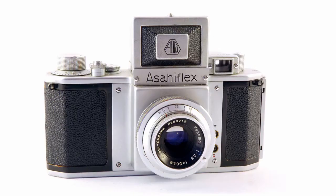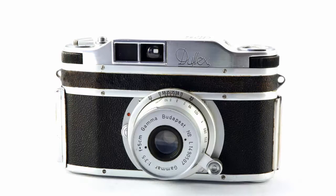But let's start in Japan. This is the Asahi Plex 2B, which in 1954 is generally regarded as being the first 35mm SLR with an instant return mirror. No, sorry, that's wrong. In fact, this is the first 35mm SLR with an instant return mirror. It was called the Gamma Duflex. It was made in 1948 and it was made in Budapest in Hungary. The maker was a man called Jeno Dulovitz, from whence the name of the Duflex came from.